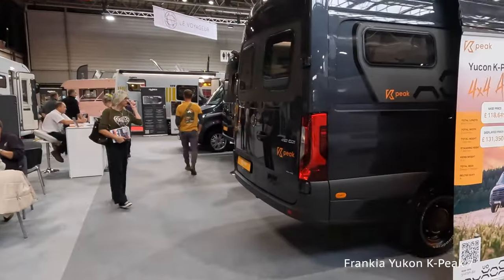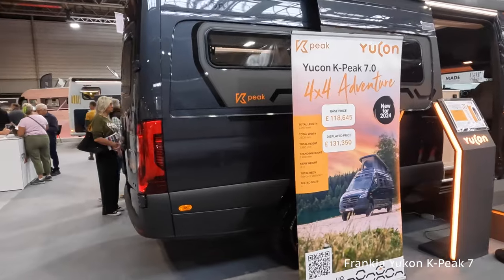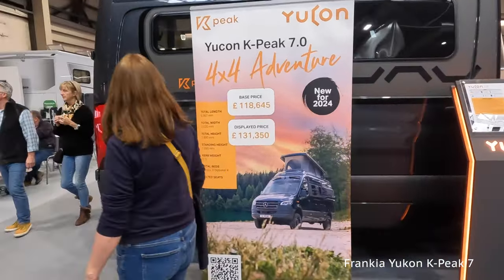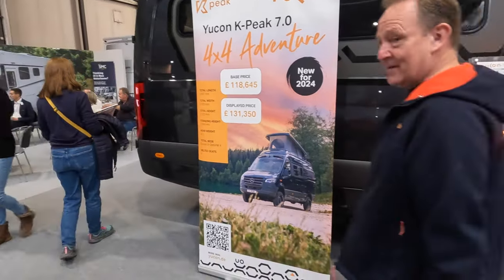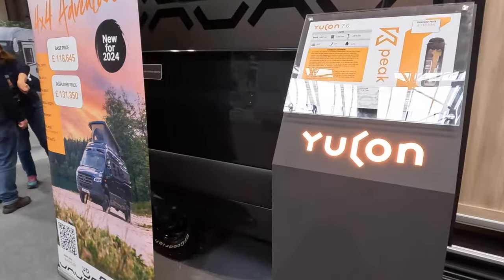I was going to show you inside the Francia Platin Plus, but you have to be accompanied to look at them, which is a bit much. So I've come and had a look at the Yukon, which is their new camper van for this year — the Peak 7.0 4x4 Adventure, retailing at £131,350. We'll have a quick look at that one.